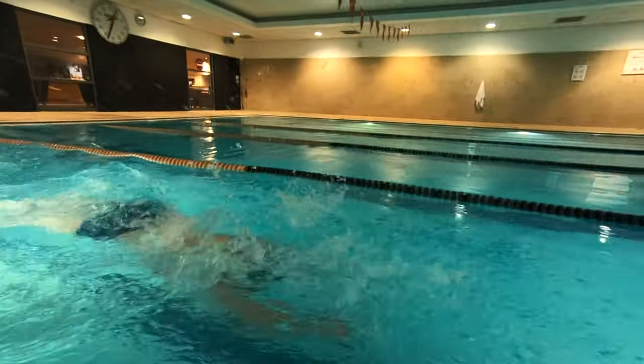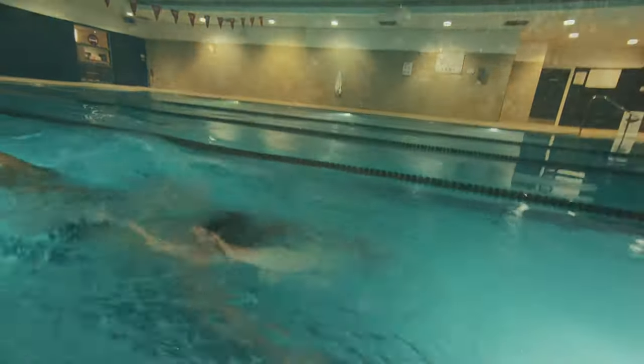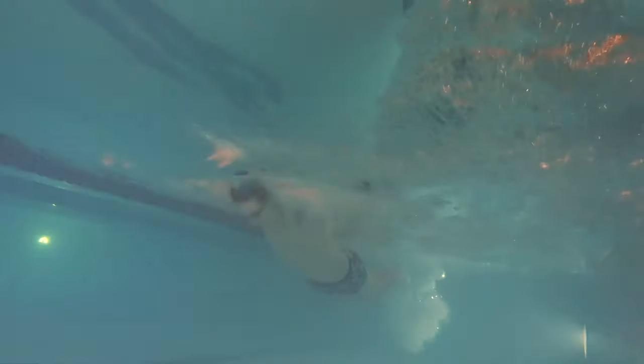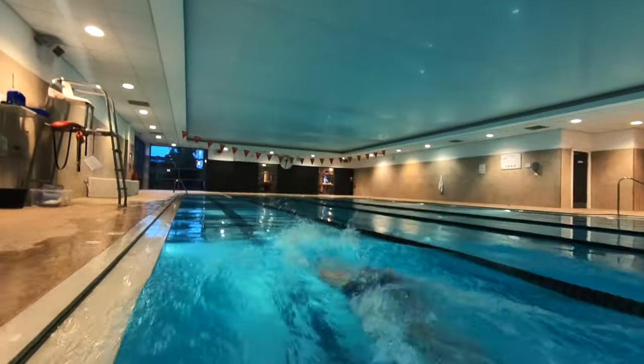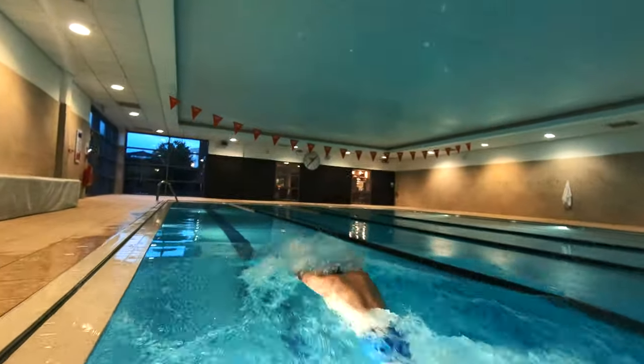Outcome number four is to push and glide and swim 25 meters butterfly. Swimmers will need to perform a push and glide and swim 25 meters of butterfly, making sure their stroke timing is correct. This means their kick, pull, and breathing need to be at the right time so their stroke has rhythm and efficiency.